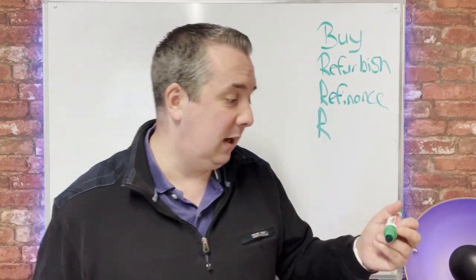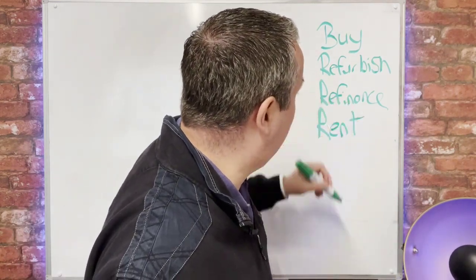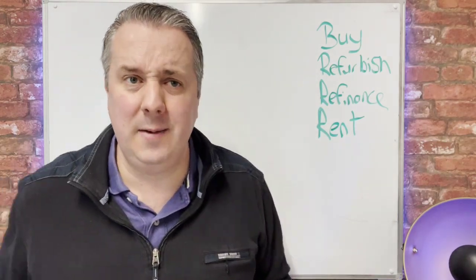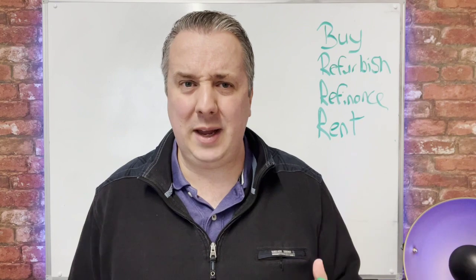Then we look to rent out that property, which gives us cash flow each and every month — that's very important. And then we repeat. Some people add another R on the end, and that's Repeat. So the strategy is Buy, Refurbish, Refinance, Rent — and Repeat.